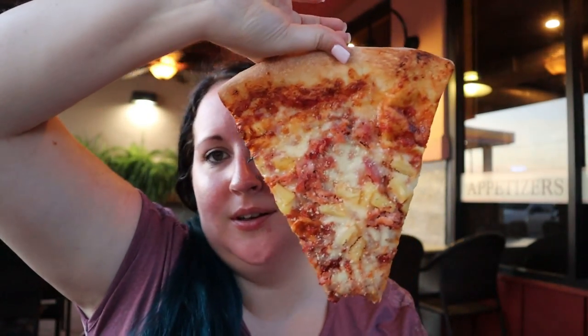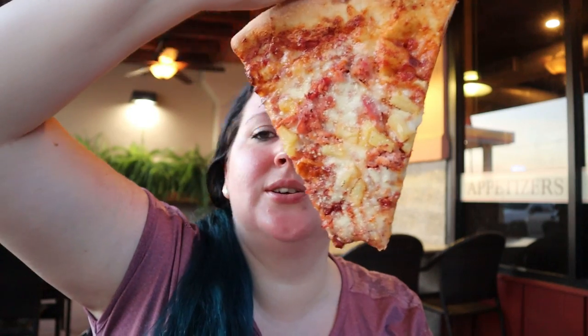Oh, it's so good. May or may not have already tried this — look at this thing, it is the size of my head. It is so big and so good. I love the ones you just fold in half and shove in your mouth. It's very basil-y and you can tell it's just homemade. The sauce is homemade. All of it is just so good and it works so well together.